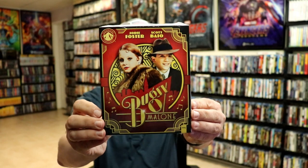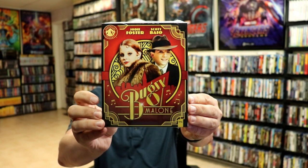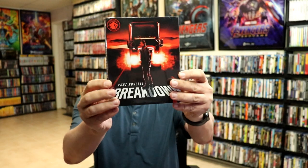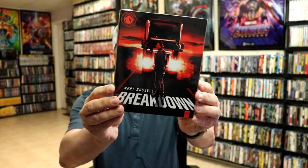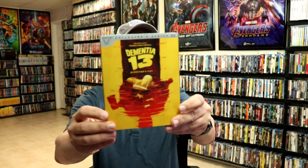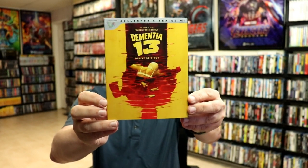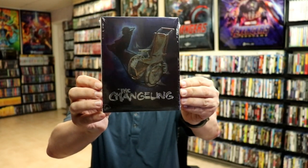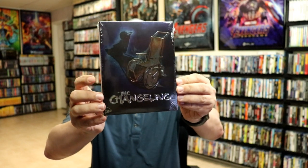First up, I did get Bugsy. This right here is the Paramount Presents number 23. Still haven't had a chance to check this one out yet, but I really do love the slip on this one. Also from Paramount Presents, we do have Breakdown — number 26. Another great movie I haven't had a chance to see yet, but everybody's talking about it. And then we got another Vestron edition — this right here is Dementia 13, Director's Cut. Still need to check that one out. And then I ordered the Changeling. I heard so many good things about this one. This is a Severin release with a nice embossed slipcover, so I definitely wanted to pick that one up.